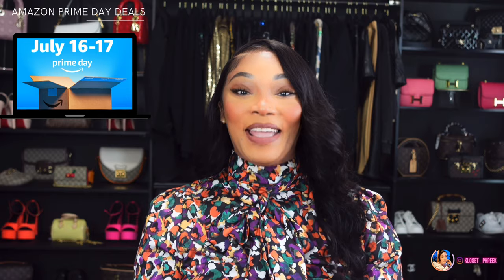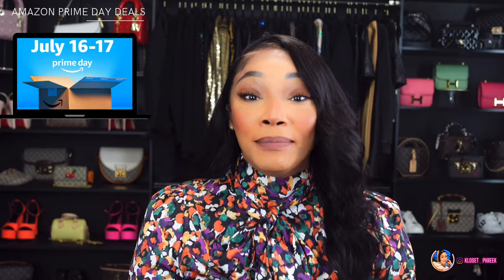Hi, I hope you all are doing well. Today is Amazon Prime Day — July 16th and 17th. I hope you all have your prime subscriptions. If not, go ahead and go into my description box, click on my Amazon storefront, and get that prime subscription so you can shop all these amazing deals.